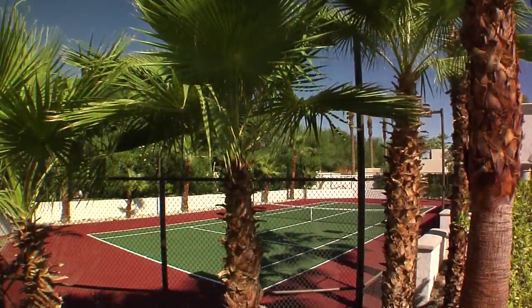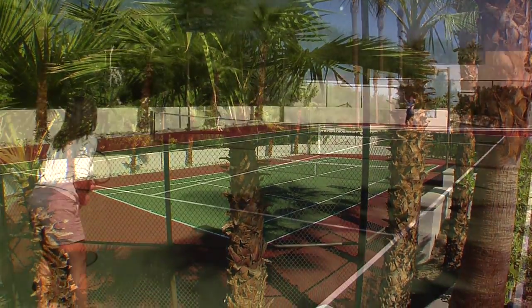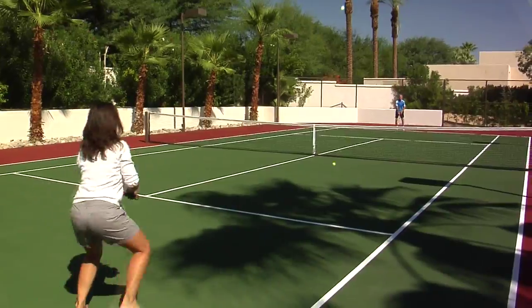And how about a game of tennis? A covered pavilion overlooks a just-like-new tennis court that even has eight lights for evening play.